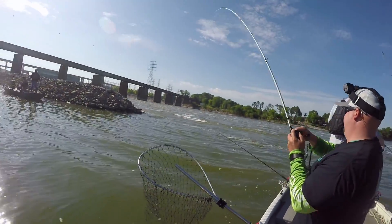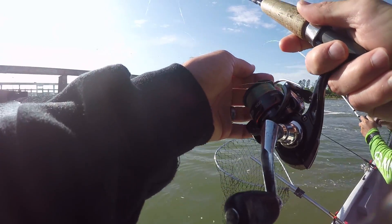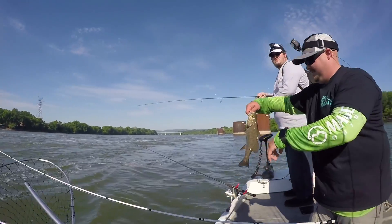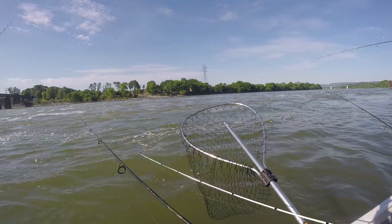Got him — pretty good one. Show that for the camera there Patrick — that's a nice brown smallmouth, another good one.